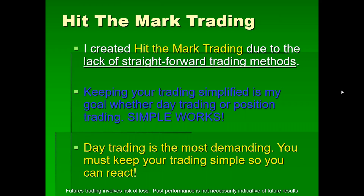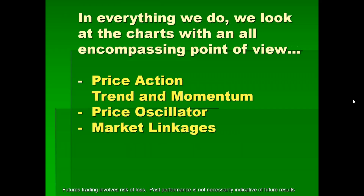No matter what strategy you use — whether it's mine, something you come up with, or someone else's — please make sure it is very, very simple, especially for day trading. In everything we do, we look at the charts with an all-encompassing point of view. We look at price action, trend and momentum. We use an oscillator, and I'm big on market linkage.